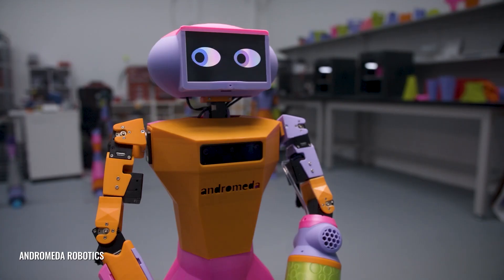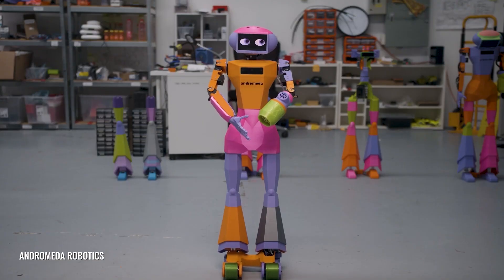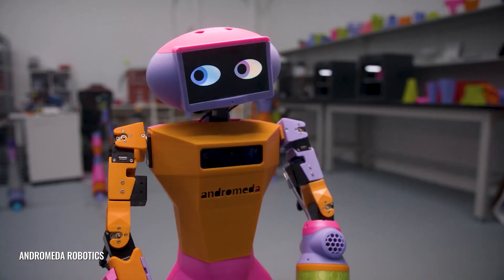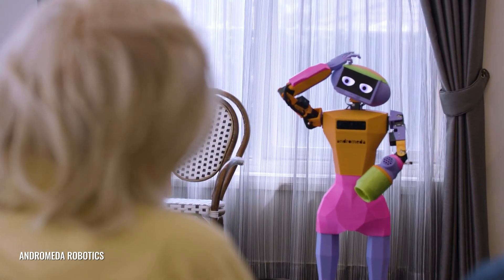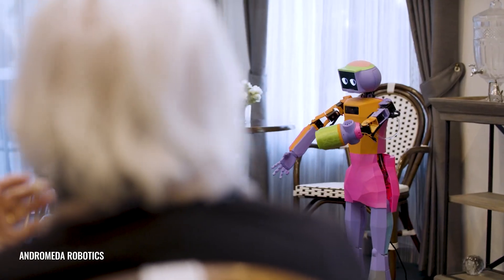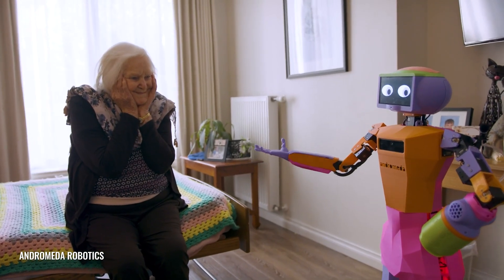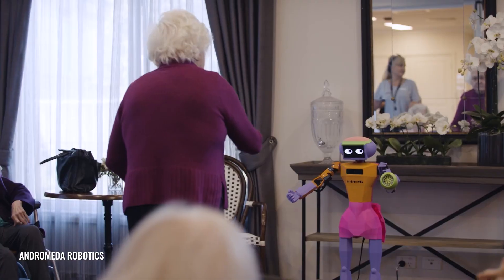Abby, a bright, childlike humanoid robot, was created to address this issue by providing companionship, emotional connection, and meaningful interaction. Standing at 110 cm, Abby is equipped with facial recognition, omnidirectional microphones, multilingual capabilities, and memory storage, enabling her to personalize conversations and engage naturally with residents. Her lifelike expressions and engaging personality help build trust and emotional bonds, improving residents' mood and participation in activities. Abby also leads group exercises like Tai Chi and dancing, often inspiring residents to move and interact more, which can be deeply moving for staff to witness.